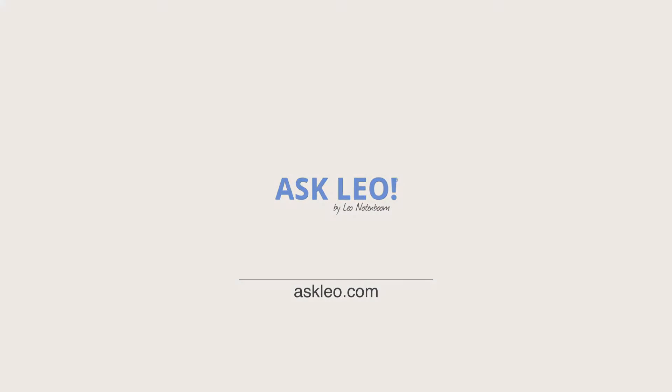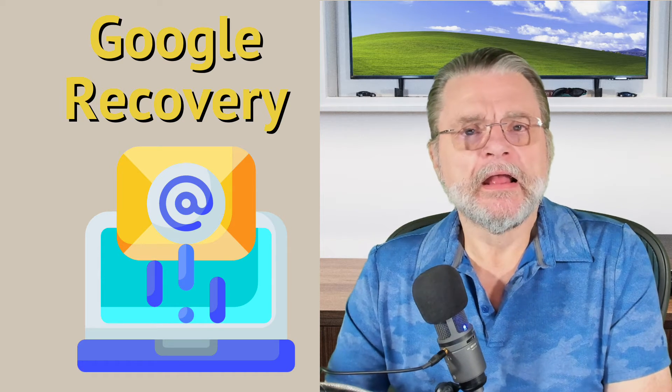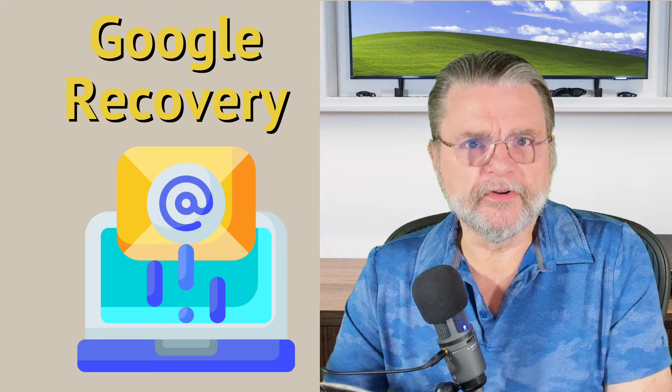Will I lose my account if I don't set a recovery email for my Google account? Hi everyone, Leo Notenboom here for Askleo.com. This actually is a very important question. It almost seems obvious, but trust me, it really isn't.